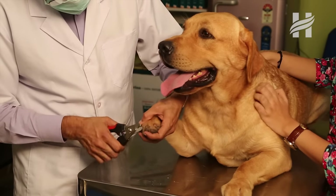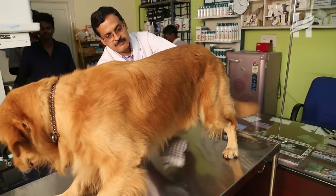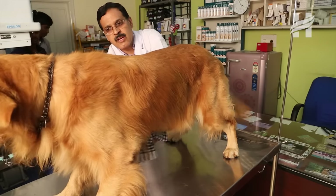In monsoon, we have to make sure that the dog's nails which are extra grown should be trimmed off. We can also use a filer to file them and make them blunt, which will avoid a lot of infections getting lodged in the nails and creating other problems.